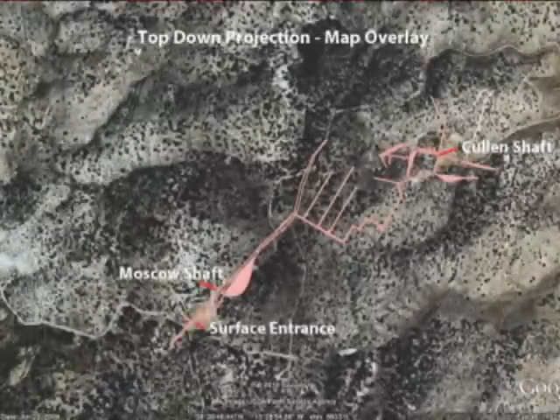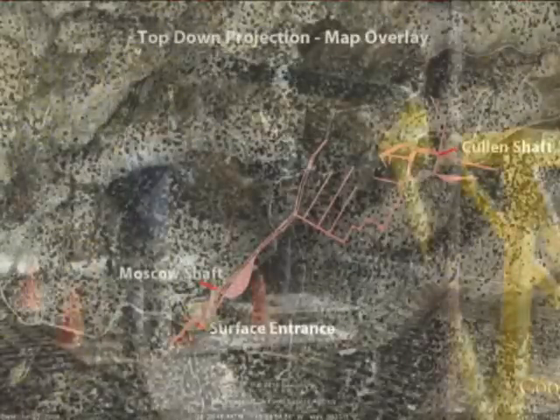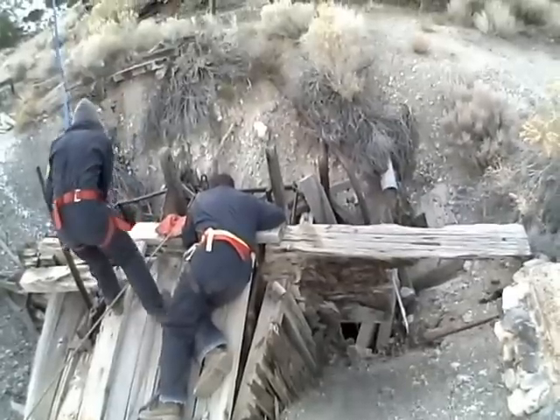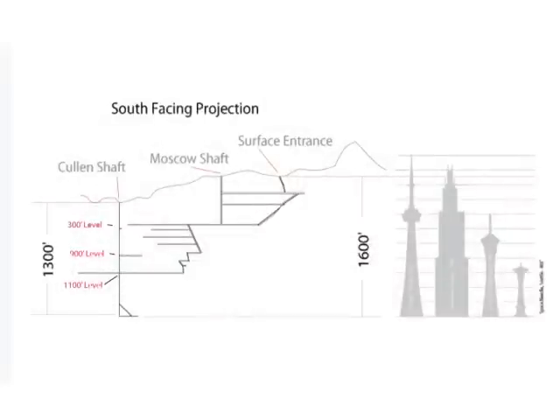On our second trip, we decided to take our mine winch and erect it above the Cullen shaft, a connecting shaft to the Moscow workings whose depth and extent of levels was still unclear. We erected the winch beam above the ant trap-like collar, made some repairs, and set a few sturdy levels some 50 feet down in the cribbing.